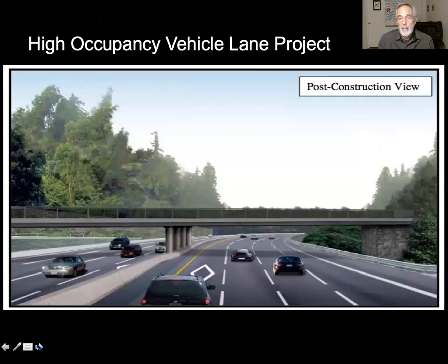Here is the HOV Lane project — the artist's depiction of it. It features a carpool lane and a bus lane on the median side of the road, two through lanes, and on the right side, an auxiliary lane — so four lanes in each direction. Most of Highway 1 along this stretch is currently two lanes in each direction, so we're doubling the lanes at great expense, because you have to tear down overpasses and rebuild them.